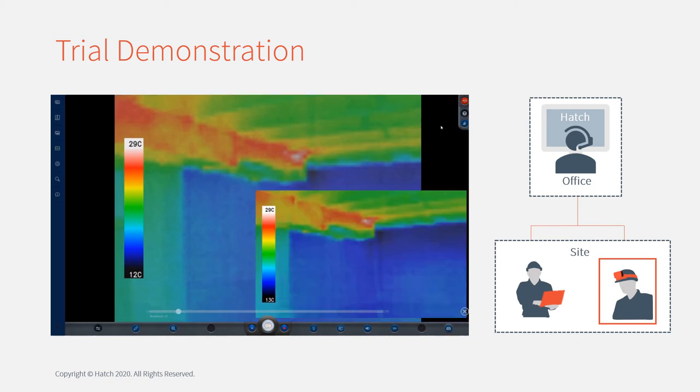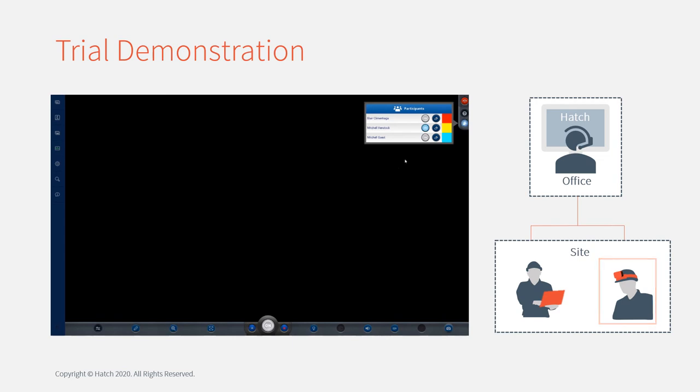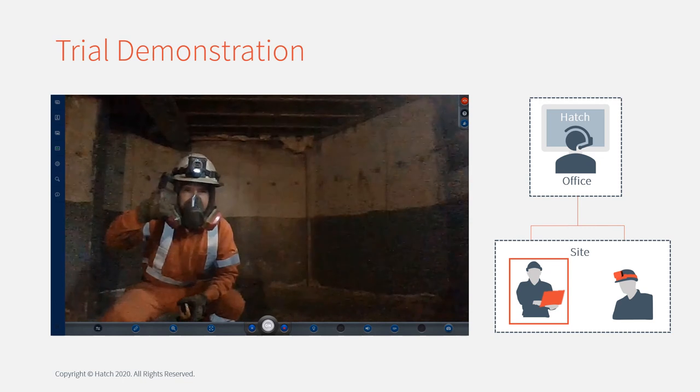I think that's everything we wanted to see. Transition back to the general camera again. Do you want to give us a thumbs up? Good work.